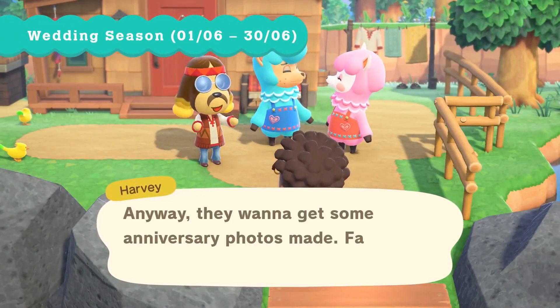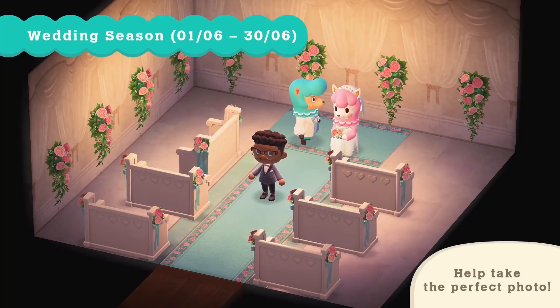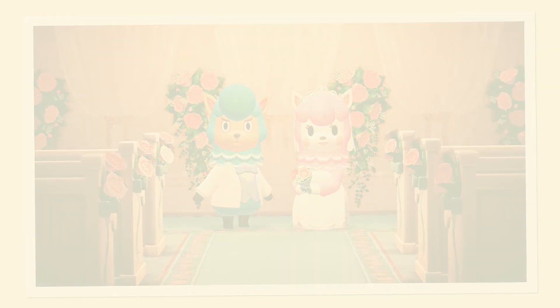Then the wedding season event will run for the whole month of June. Visit Harv's Island, and you'll encounter the alpaca couple Reese and Cyrus. You'll be able to take special anniversary photos and earn wedding-themed rewards for doing so.